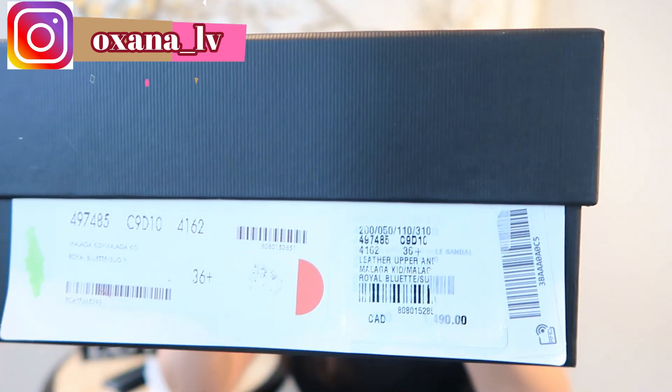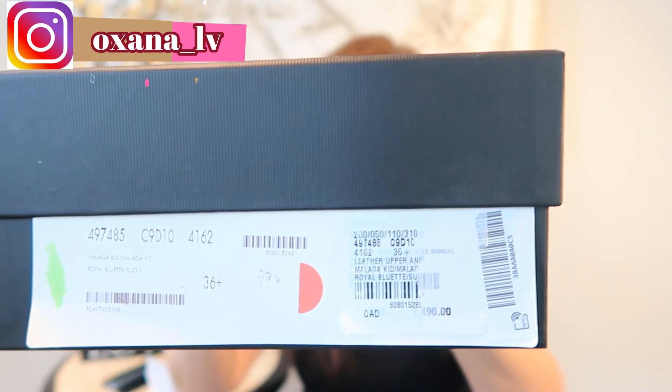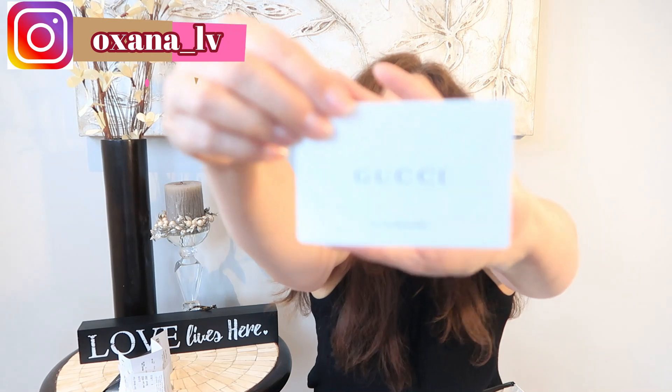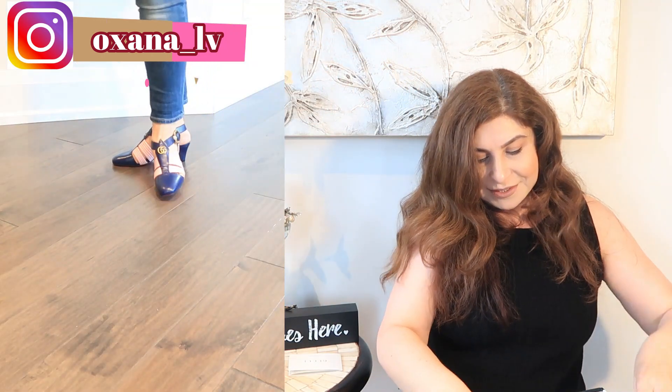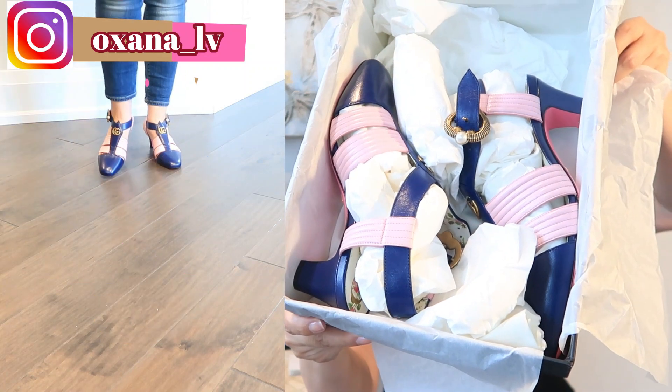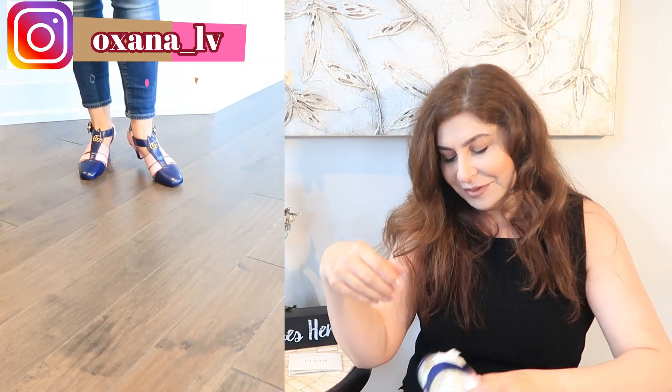My second item from Gucci — as you can see from the box, it's shoes. I got these shoes on a major deal. The original price was around $1,400 Canadian, and I got them for $745 Canadian. Let me show you — there's a care booklet inside. There you go, guys — those are the shoes. Let me show you a bit closer.